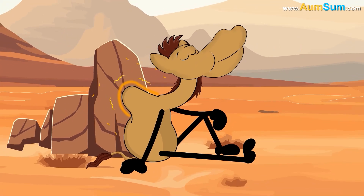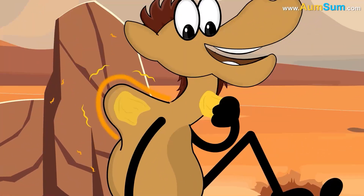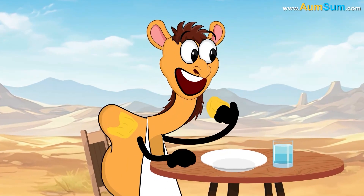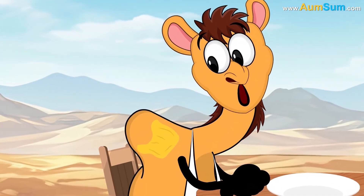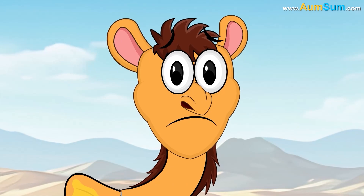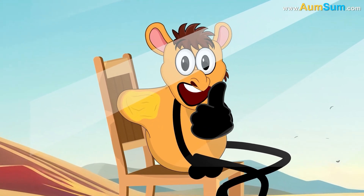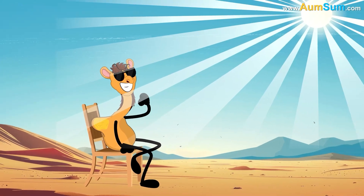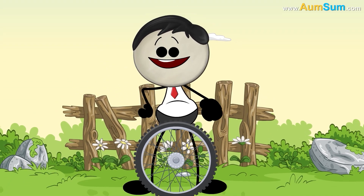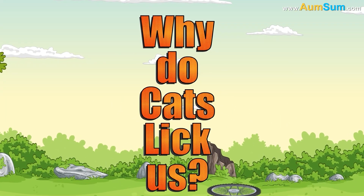Why does a camel have a hump? A camel's hump is like a built-in energy backpack — it stores fat, not water, which the camel can use as fuel when food is scarce. When the camel uses the stored fat, the hump shrinks and might even flop to one side until it fills up again. The hump also helps camels stay cool by keeping most of their body fat in one spot, allowing the rest of their body to stay cooler.